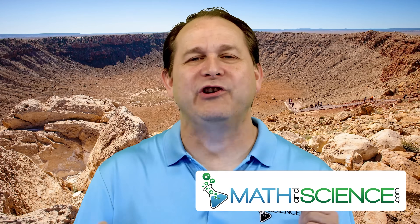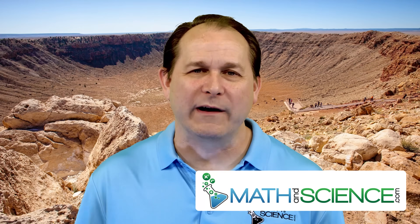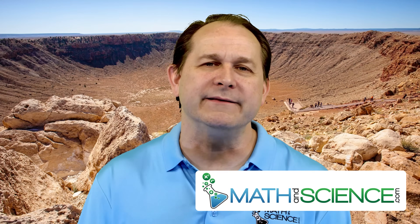Hello, welcome back space cadets. I'm Jason, and today we're tackling a question that's been hurling through the minds of scientists, politicians, and actually anyone who's ever watched a disaster movie.